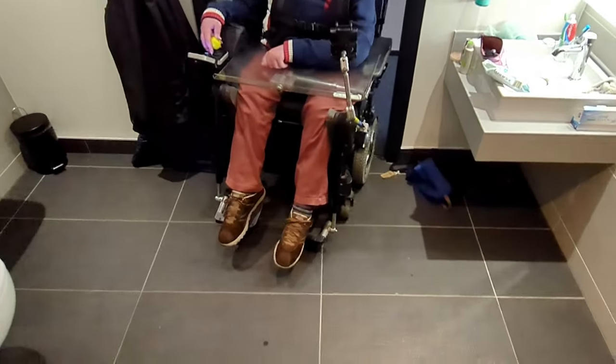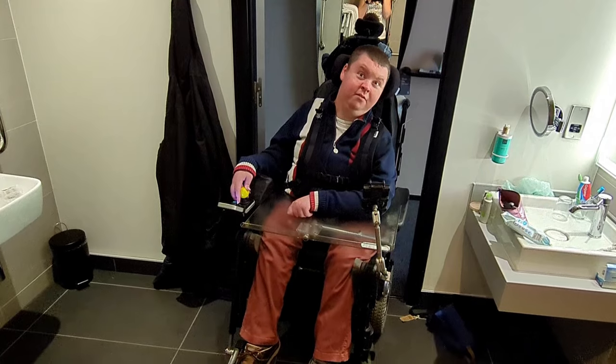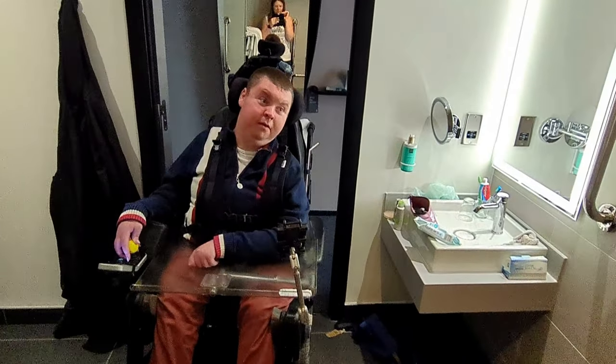It's a decent sized bathroom. I can get into the bathroom — in a hotel! It's very rare this! A lot of motor hotels don't do the hoists, but it makes it so much easier.